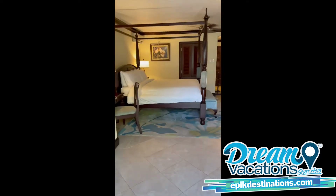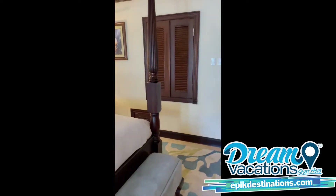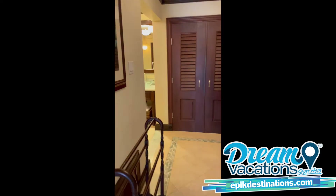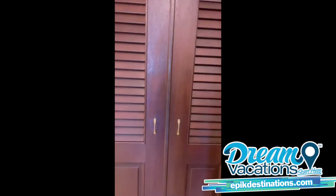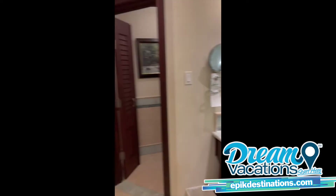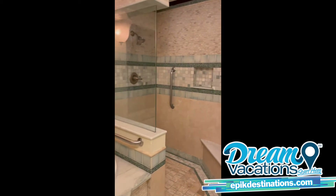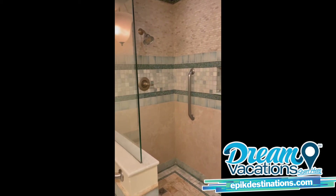As we come back into the bedroom area and walk over into the bathroom area, you've got your closet here, your nice double vanity, a jacuzzi tub in the bathroom, and a nice walk-in shower.